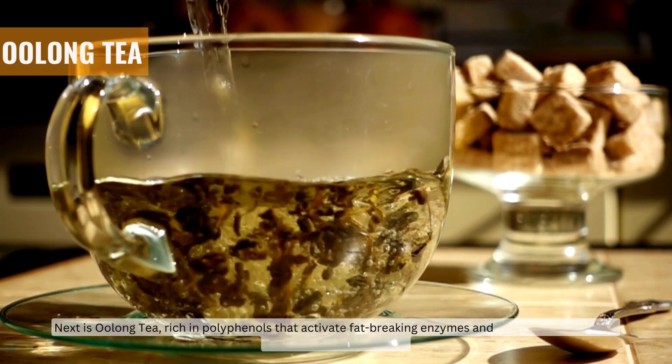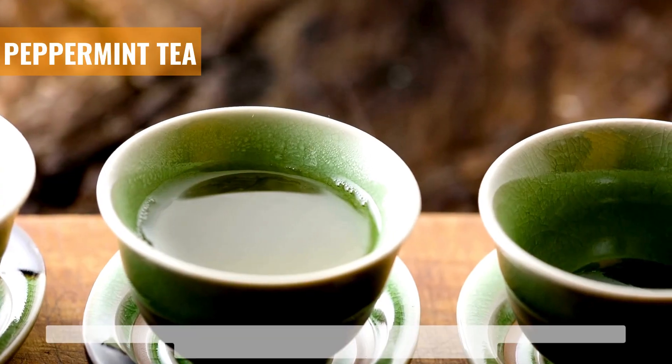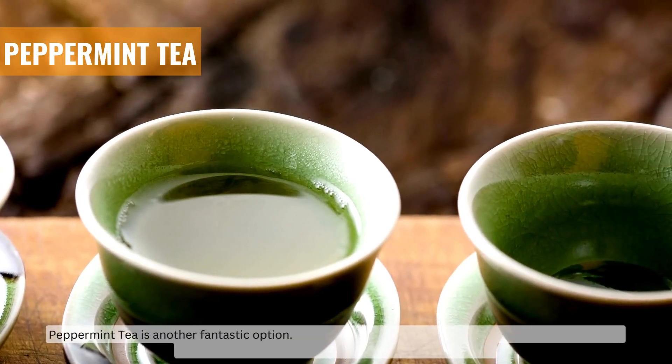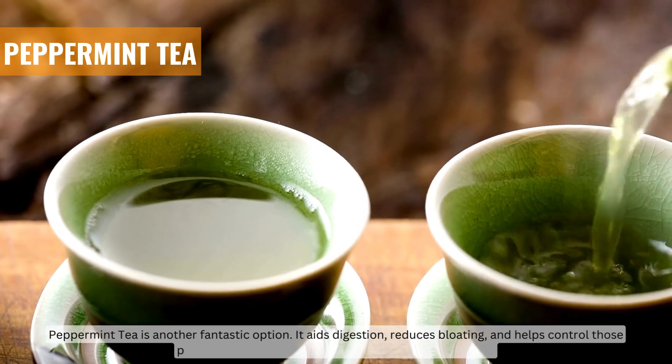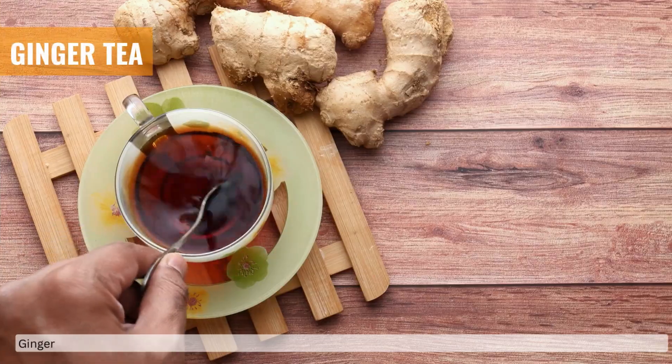Oolong tea helps reduce belly fat over time. Peppermint tea is another fantastic option — it aids digestion, reduces bloating, and helps control those pesky cravings, making it easier to manage your waistline.